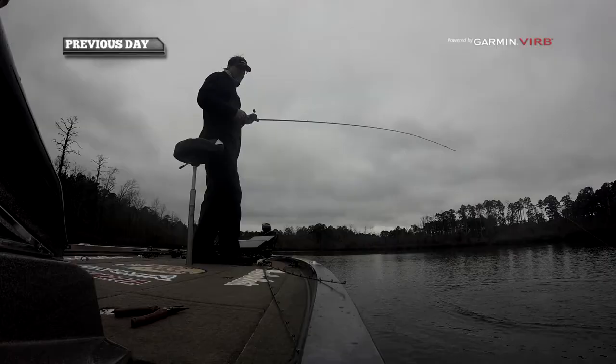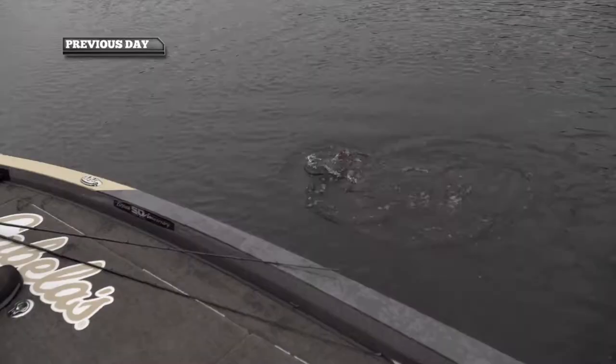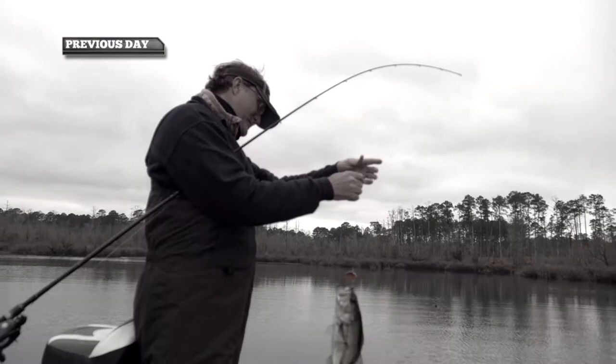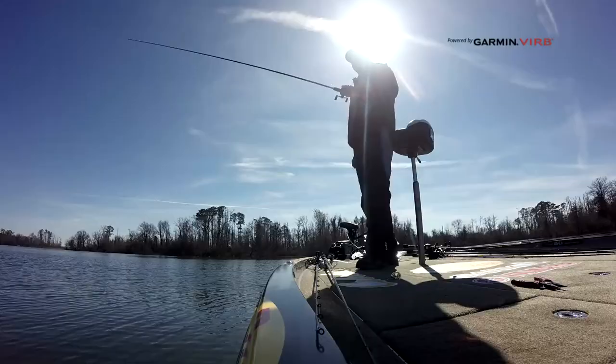Yesterday we were able to get out for about an hour. The cold front was coming through, it was raining, it was low pressure, and the fish were snapping on a rucco shad in the back of a pocket. Now we're dealing with mostly clear bluebird skies and very little wind, so we have to adjust and adapt just a little bit as fishermen.